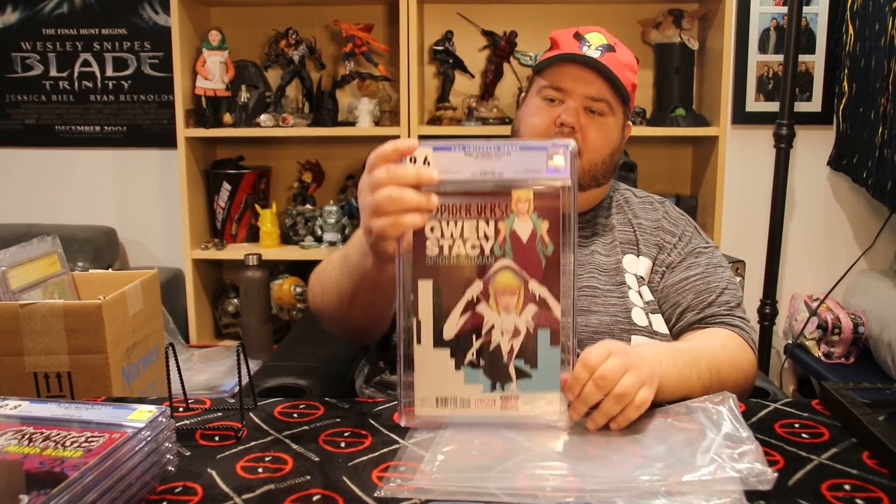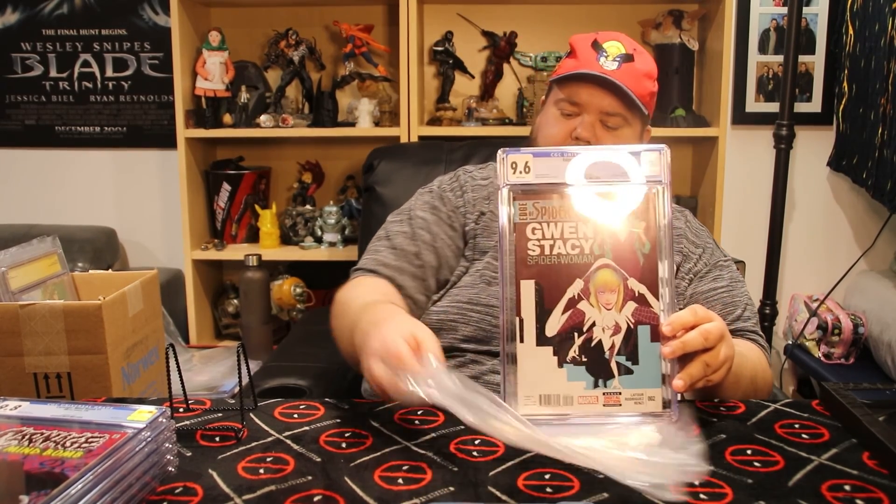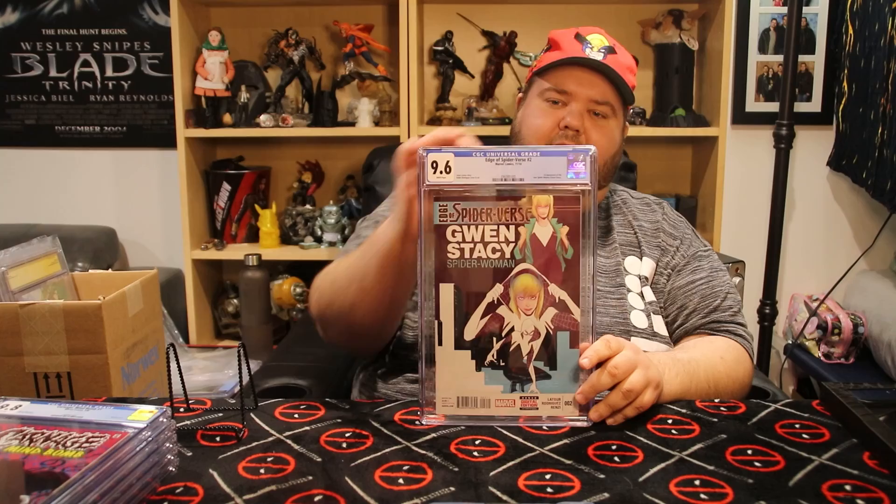Next one — this one I had pressed and resubmitted. This is Edge of Spider-Verse number two, the first appearance of Spider-Gwen, or Ghost Spider as she is now. Originally when I sent this in it got an 8.5, but I broke it open, had it pressed and cleaned, and now it's back at a 9.6 — which is sick. I'm really happy about that.